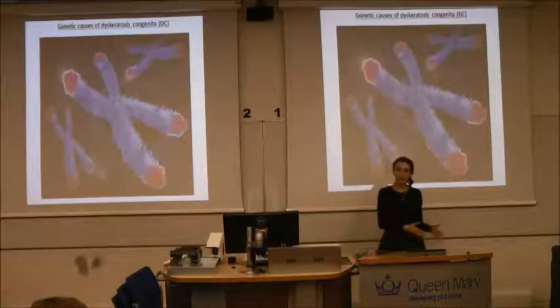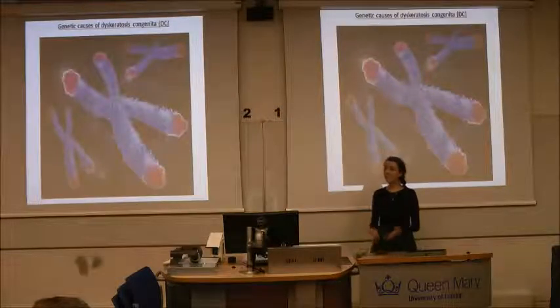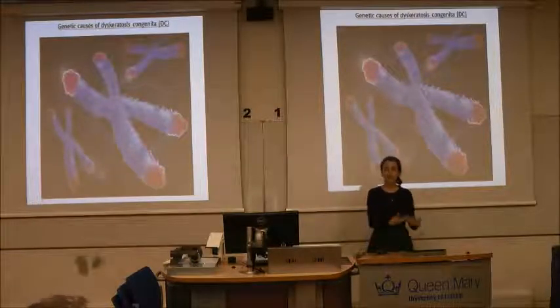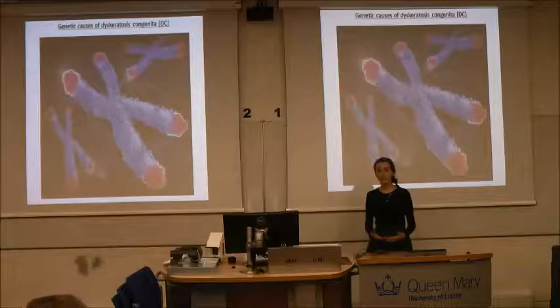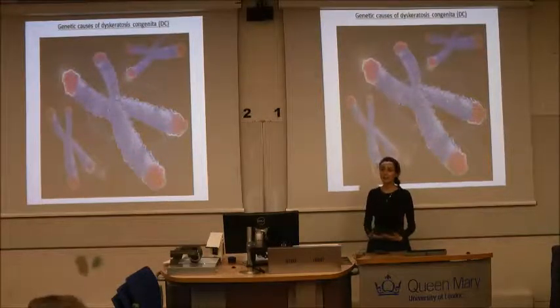In about half of patients, the genetic error causing their disease is known about. In the other half, it isn't. Understanding which error has occurred in which gene, making something go wrong in patient cells, is the aim of my project.